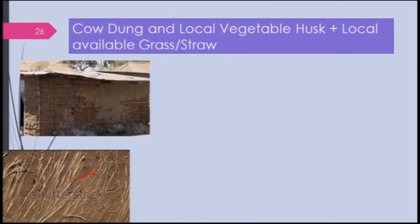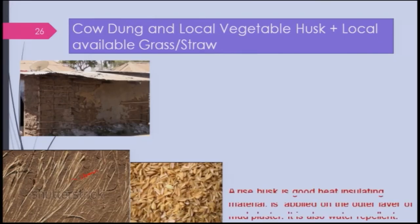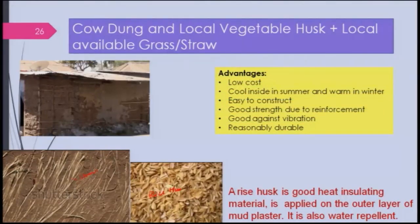Cow dung, local vegetable husk, locally available grass, and straw can all be used. Rice husk is also being used here — it is a good insulating material and is generally applied to the outer layer of mud plaster because it is water repellent. Even if water falls on it, it would not erode the mud. That is why rice husk is used extensively.